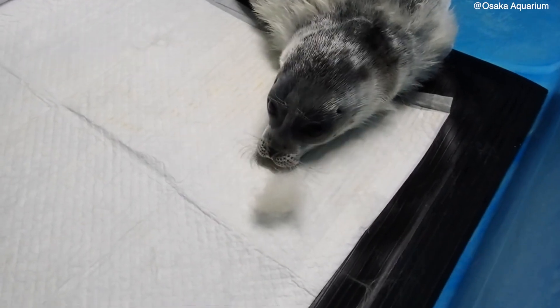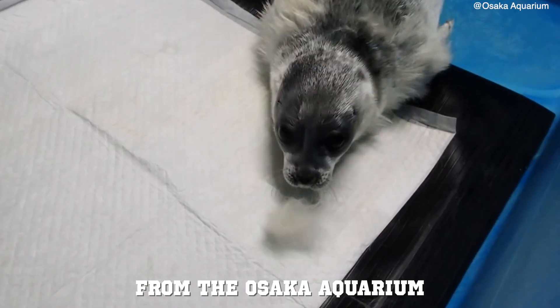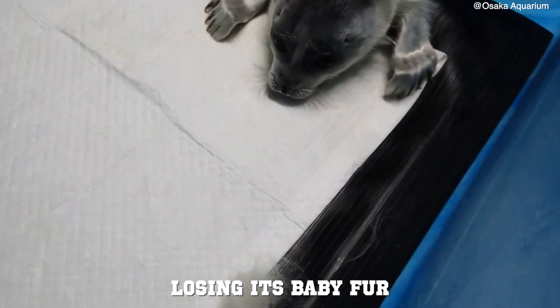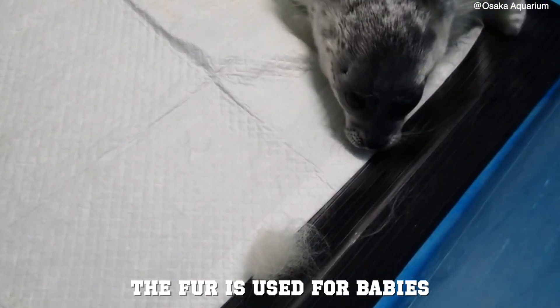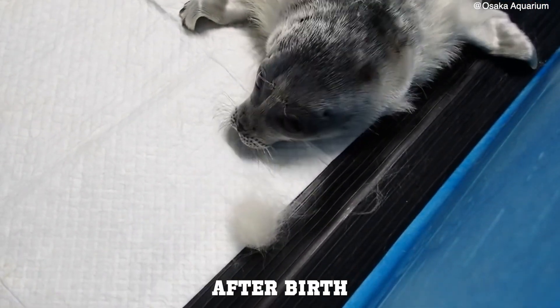Rare Baby Seal Clips. In this first rare baby seal clip, we see a ring seal from Osaka Aquarium losing its baby fur. The fur is used for babies to blend in with the snow until they are able to swim, which is usually 4 to 6 weeks after birth.